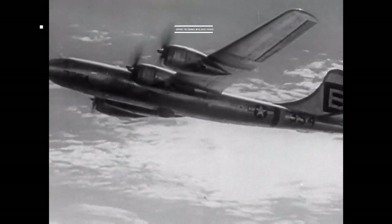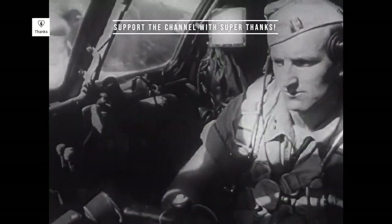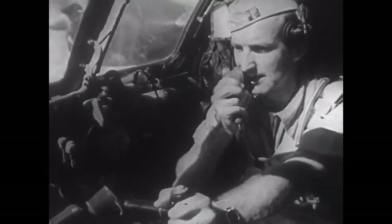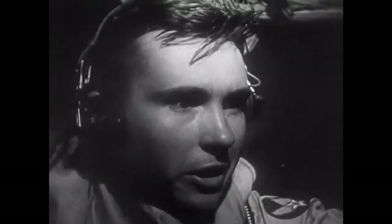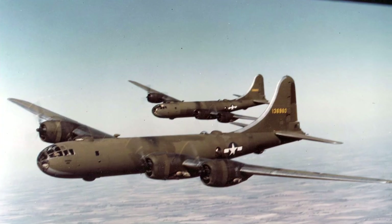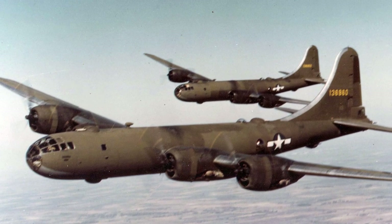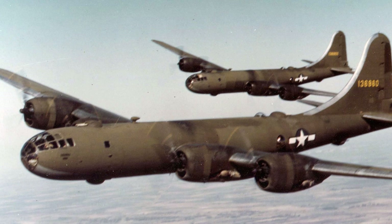The Superfortress boasted an array of innovations that set it apart from its predecessors. It featured a pressurized cabin for its 11 crew members, remote-controlled gun turrets, and an advanced analog fire control system. This allowed the B-29 to maintain a high degree of accuracy while keeping its crew safe and comfortable during long missions.